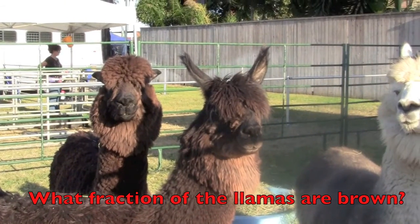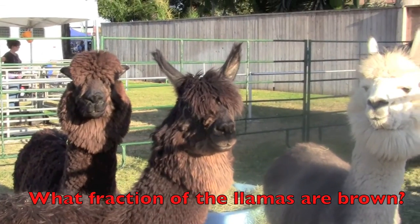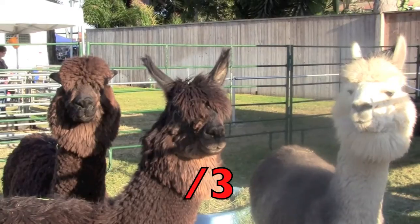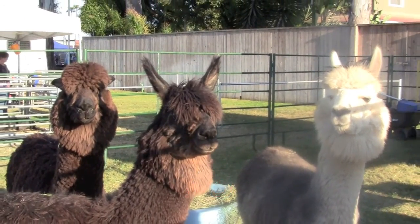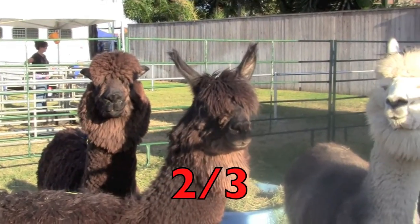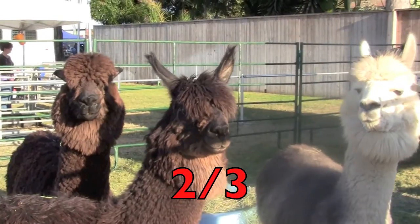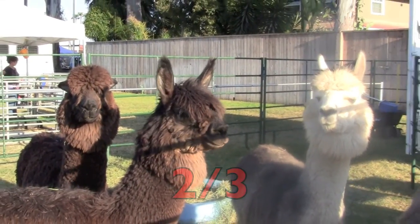What fraction of the llamas are brown? First, boys and girls, how many llamas do you see? Three. And how many of the llamas are brown? Two. So the fraction for the brown llamas is two-thirds. There are three llamas and two of them are brown. Two-thirds.